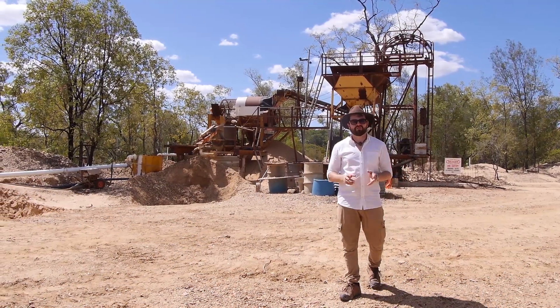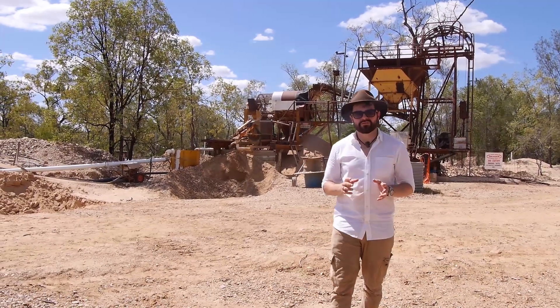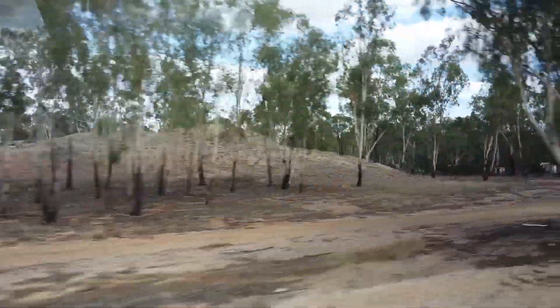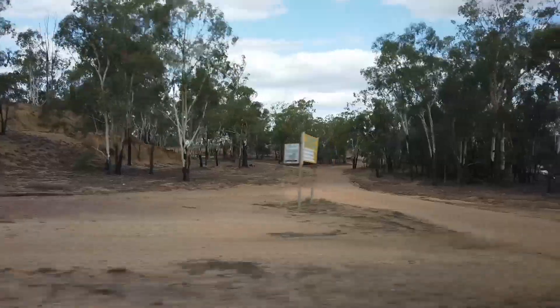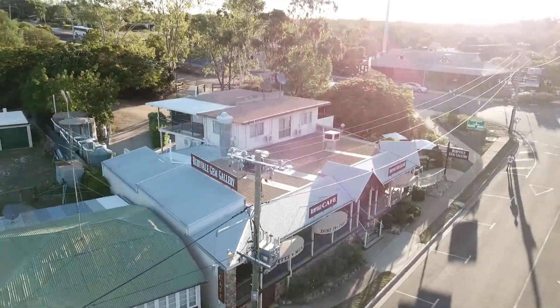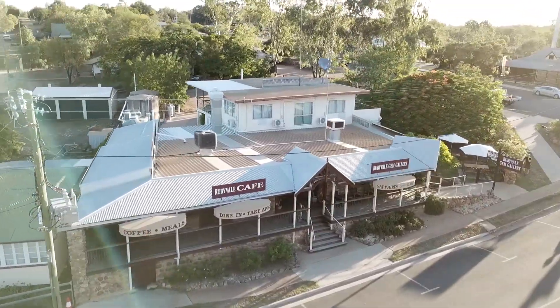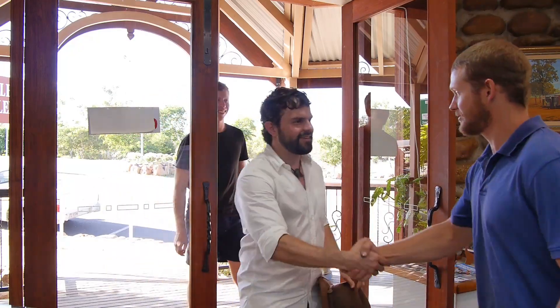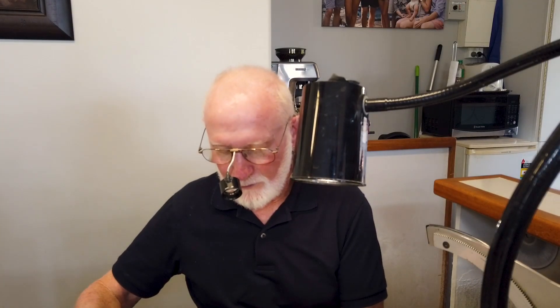Once a sapphire is mined and extracted from the earth, the next step is for the stone to be faceted and polished into a finished gemstone. We're now heading to the Rubyvale Gem Gallery to see this process from start to finish. Peter has been part of the community here at Rubyvale for over 44 years, setting up a successful business that mines, cuts, polishes, and sets sapphires into finished jewellery.